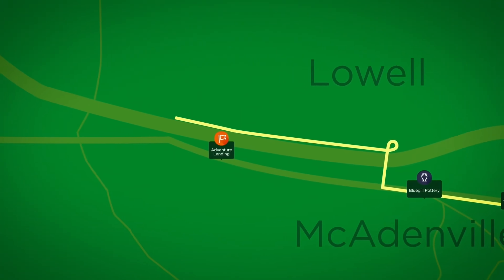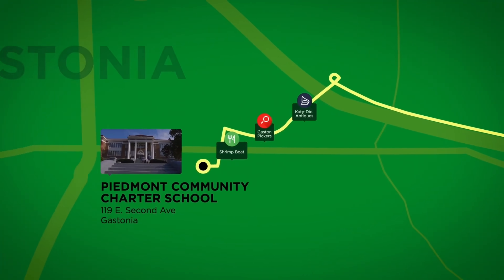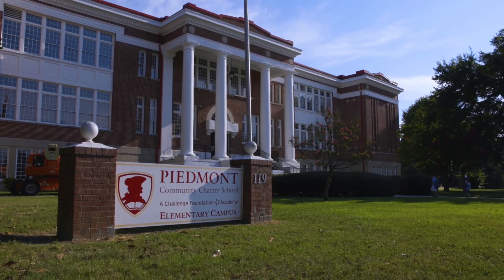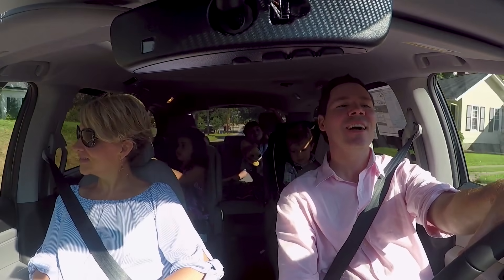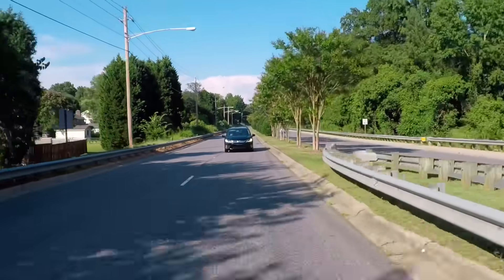We were just very fortunate to know that there were so many wonderful options for education here in Gaston County, be it private or public schools, and we ended up with the opportunity at a charter school. We've been very pleased with our teachers and our overall experience here at Piedmont Charter. So we have everything that we need right here — where we live, where we play, where we work. It's just all right here in Gaston.